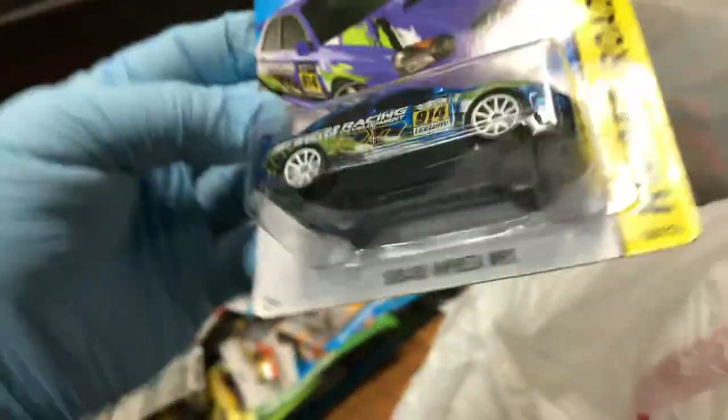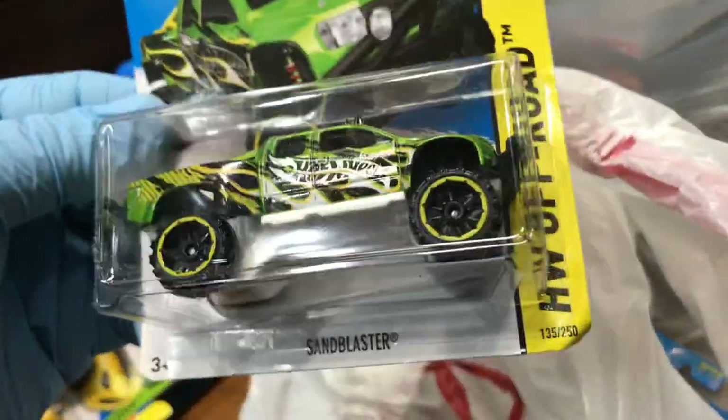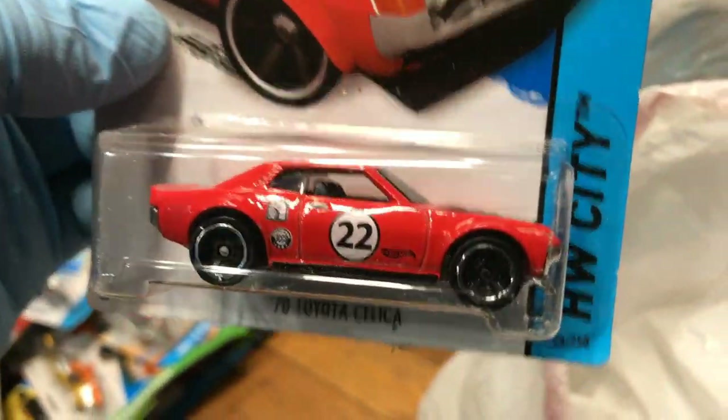Here we have another Subaru Impreza WRX — cool color. Oh yeah, Sun Blaster in green — I think this was a Treasure Hunt too. Oh yeah, I like this right here — the '70 Toyota Celica. I had a 1980 — it has '22' on the side, probably for a gas guy, but I'm keeping it. This next bag is bigger so it's probably gonna have more stuff.